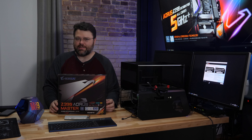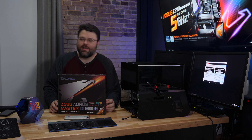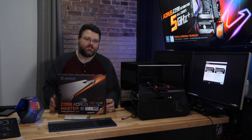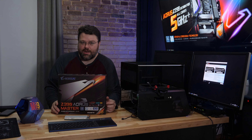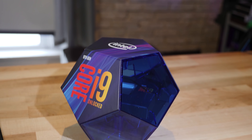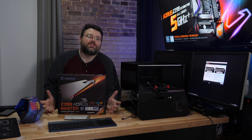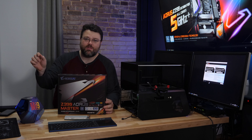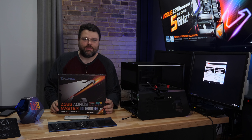Who on earth is the yet more expensive eight-core CPU aimed at? That's not really the subject of this video. We really want to talk about the Z390 Aorus Master. It's the fastest desktop CPU there is, the 9900K — it really is. We've reached the end of the lifetime of socket 1151. This CPU is finally faster than everything else in the system.